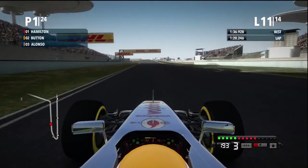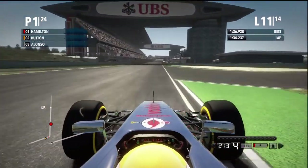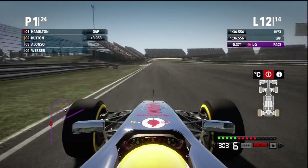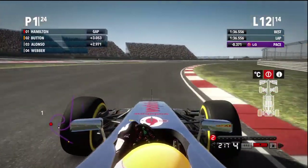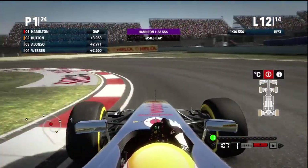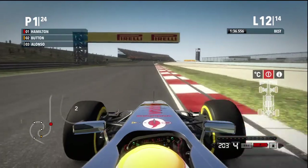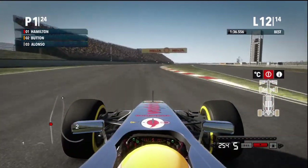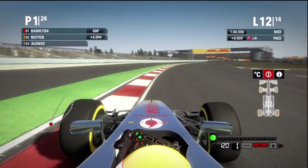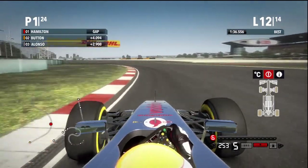I can show you guys — you probably believe me, I've got no reason to lie. I'm always driving without assists, and the only thing I have on that's not supposed to be on expert driving difficulty is extra flashbacks — you're supposed to have zero but I have four, just because we might get ridiculous penalties. I'll use a flashback and be my own FIA, I guess.